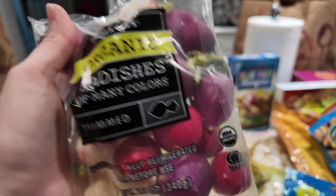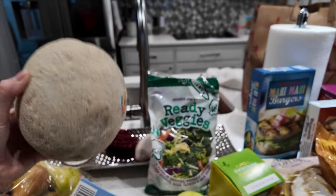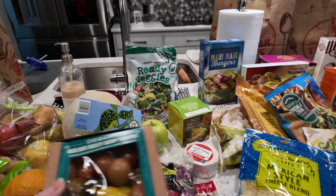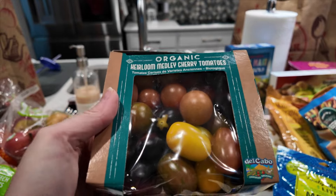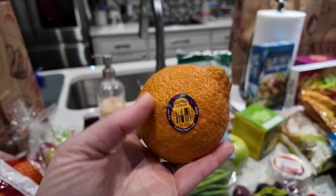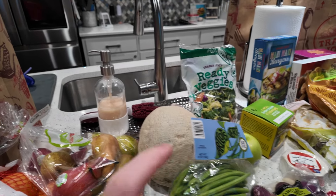I went ahead and grabbed a cantaloupe — this one smells great, so hopefully it'll be good. I got the haricot vert green beans to roast one night, probably the night I do the pork tenderloin, and I'll throw in some of these cute little tomatoes alongside it for an easy weeknight meal. I also got a sumo citrus — these are really delicious and easy to peel. They had a good deal on bags, but I picked a different citrus.